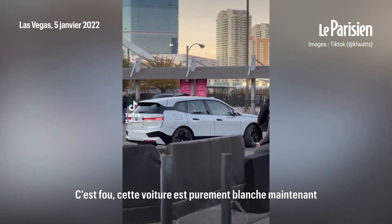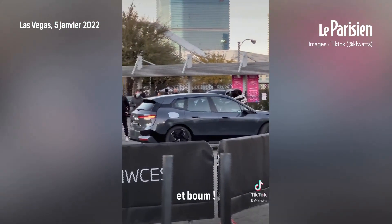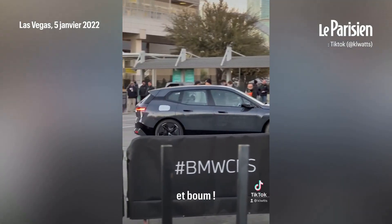It's crazy. That car looks pure white right now and boom! Look at that! Everything but the gas cap.